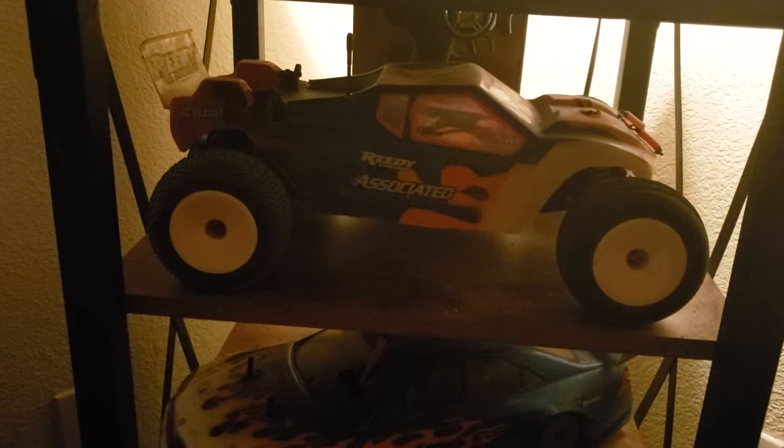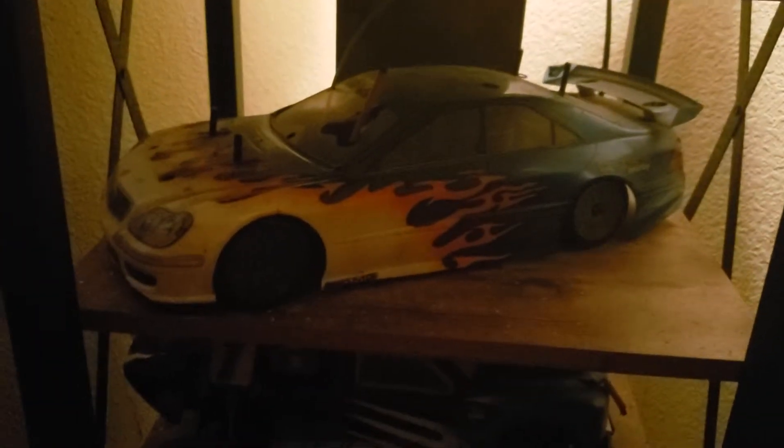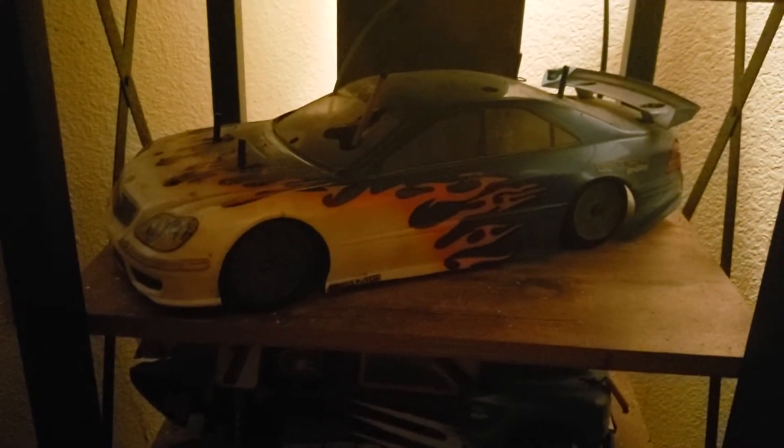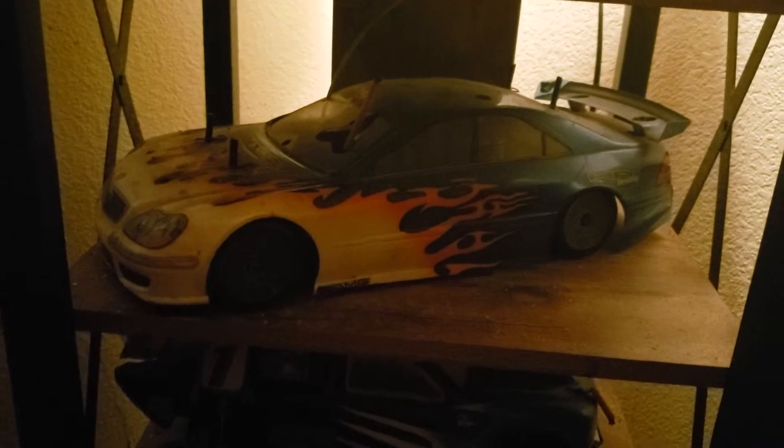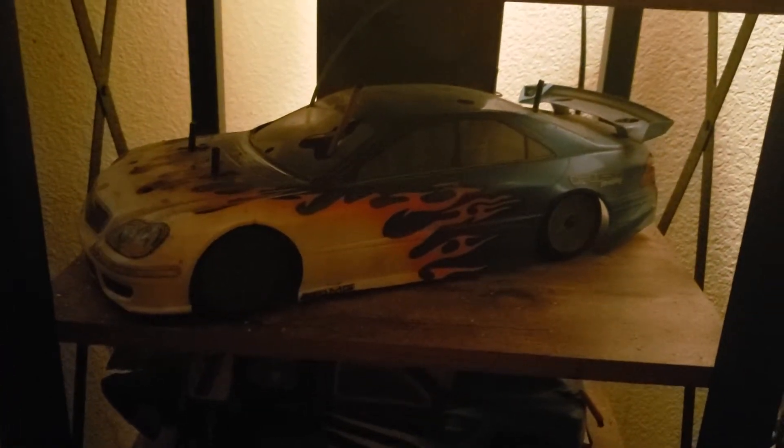This is probably my favorite truck to mess around with. This is my old Kyosho gas all-wheel-drive on-road car. It doesn't run anymore, but the paint job still looks nice.